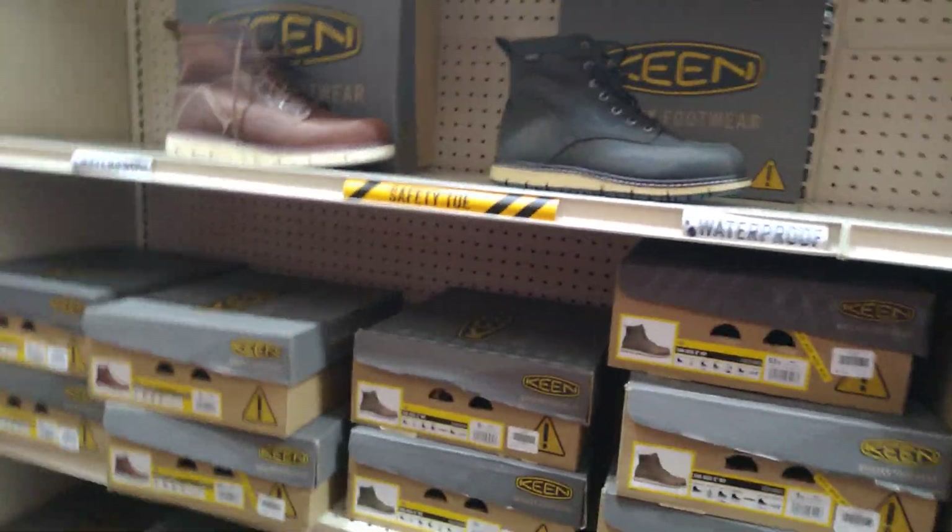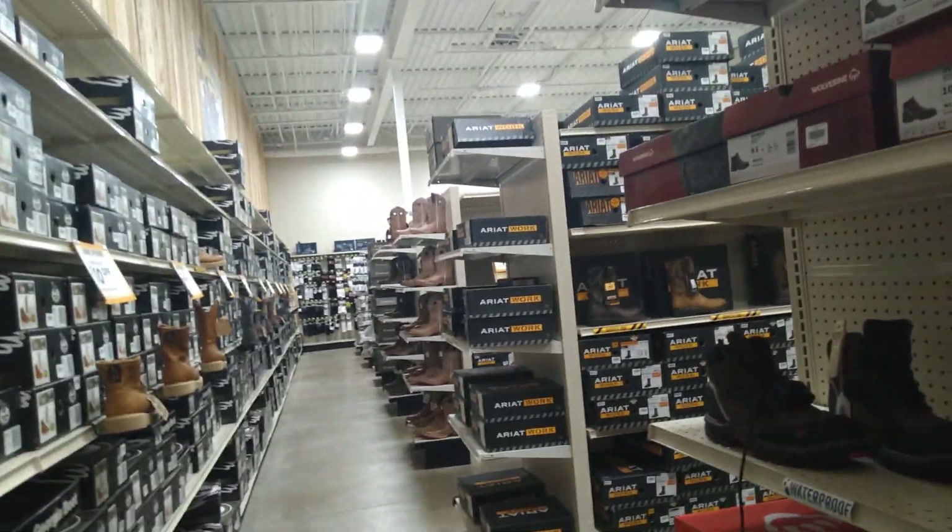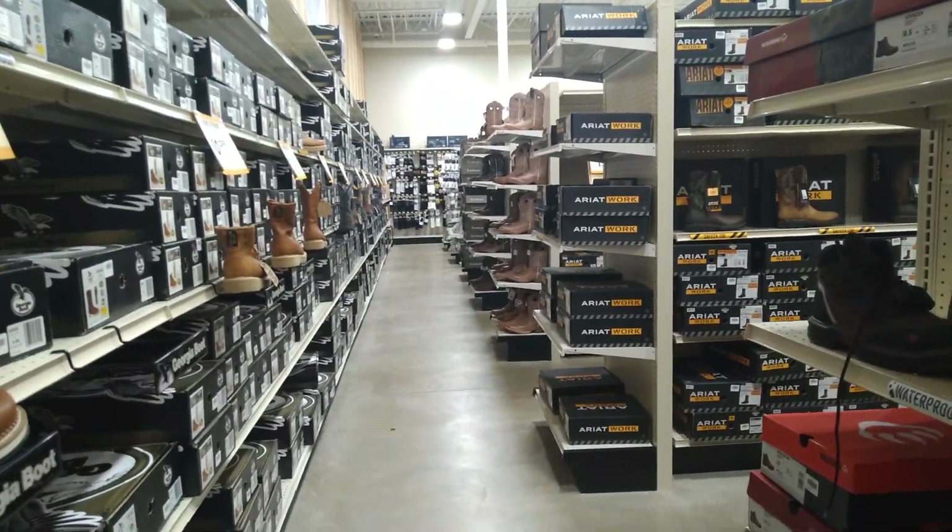I still remember when all the toys would be here at the old Kmart.